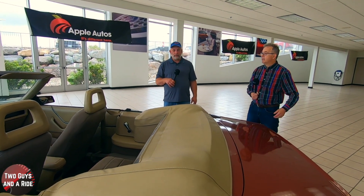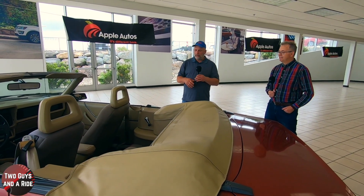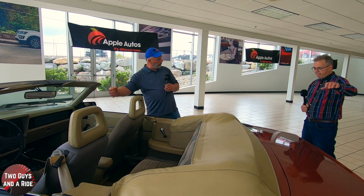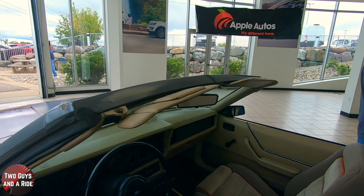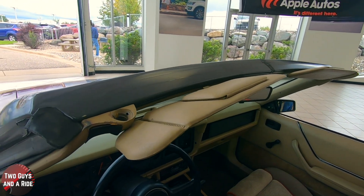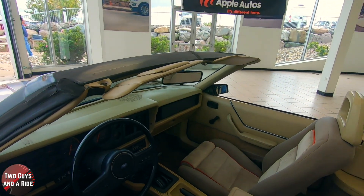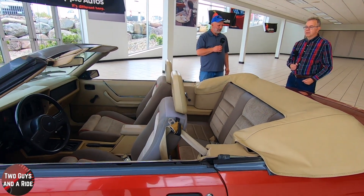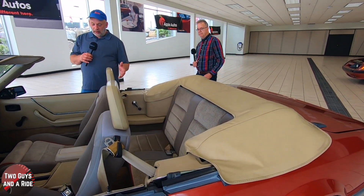Do you ever put the top up or does it mostly stay down? I put it up most of the time, but I drive it with it down. It's functional — it's a hydraulic motor. I basically set the handbrake, use the switches in the roof, release the latches, then press the button. I can do it from the driver's seat but I jump out to help fold it a little bit at the back.